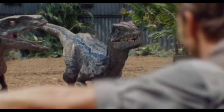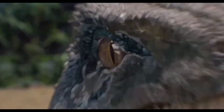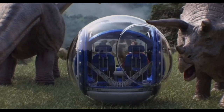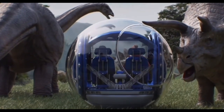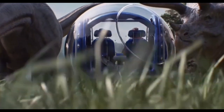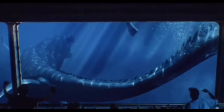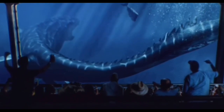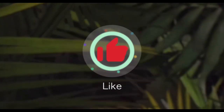Many fans wanted the Stegoceratops to appear in Camp Cretaceous Seasons 4 or 5 instead, but we got the Spinoceratops. Honestly, I don't mind the Spinoceratops — I don't really see what's wrong with it, but at the same time it is a bit of a boring hybrid, even though it is original and brings something refreshing. Anyway, I hope you guys enjoyed this video with me and my friends discussing the Spinoceratops. Leave your thoughts in the comments, leave a like, and I'll see you in the next video. Goodbye!